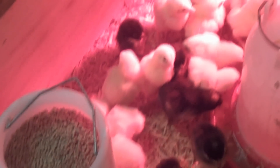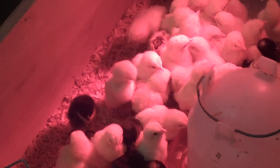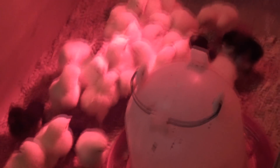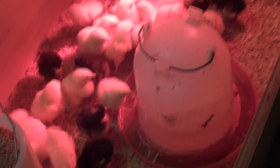We got one black cochin, and that's the one with the little furry feet. I don't know if you can see it there, but that's a little black cochin hen.